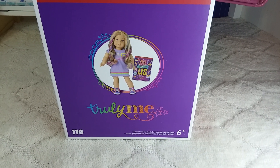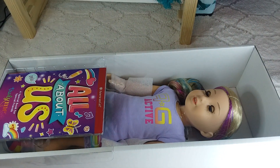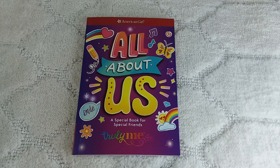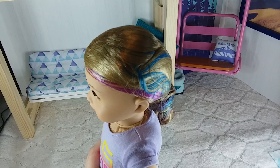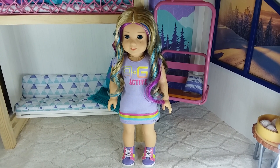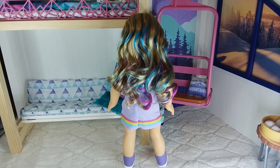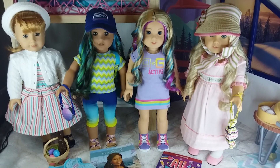The last thing that she got is Truly Me 110. She came with this All About Us book. Here she is out of the box. Thank you for watching our what I got for Easter video.